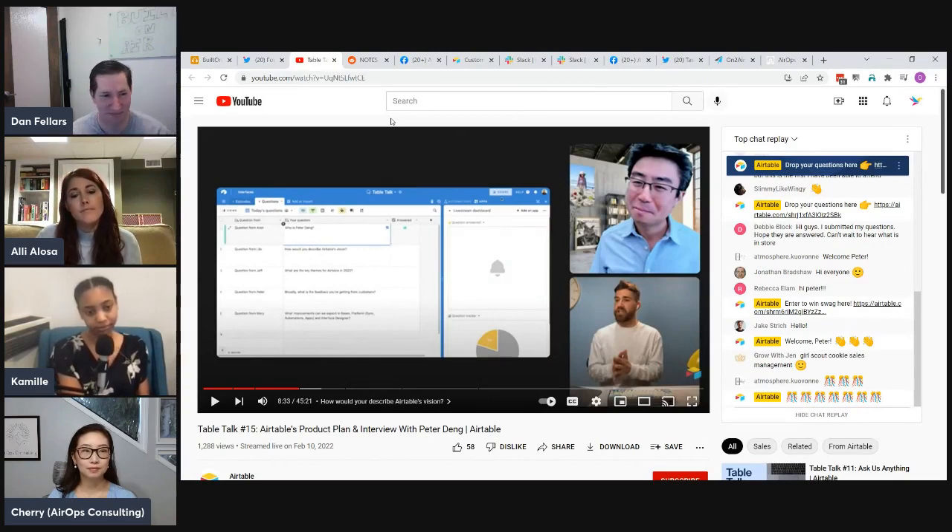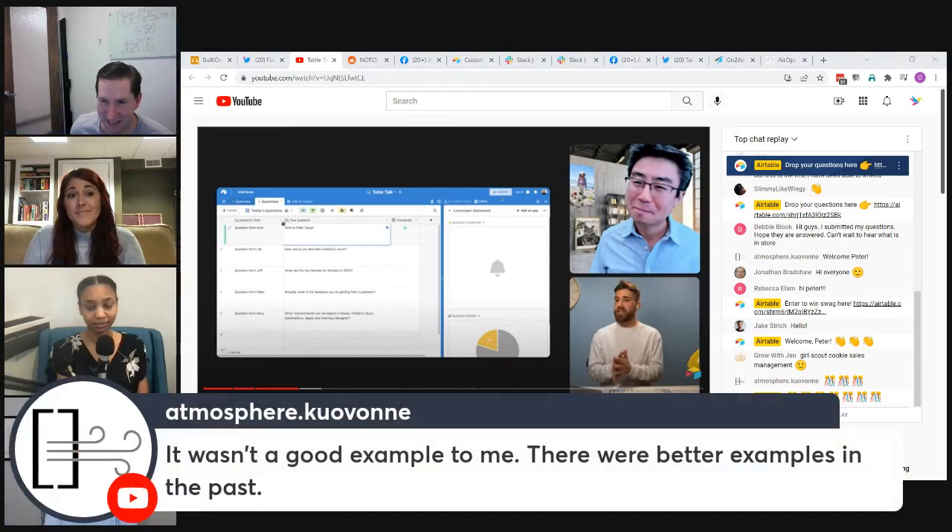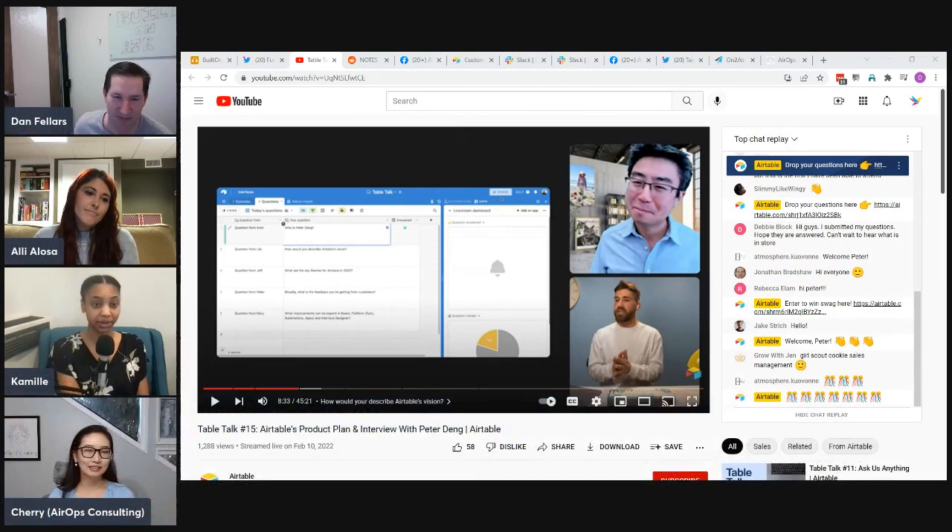Cherry echoed this, noting she had seen the frustration in real time — clients would open an Airtable record on a call and express confusion or upset at the changed expanded view. Ali noted it wasn't the best example of positive feedback response, but appreciated that Peter mentioned it since it signaled 'we hear you' even if no adjustments have been made yet.